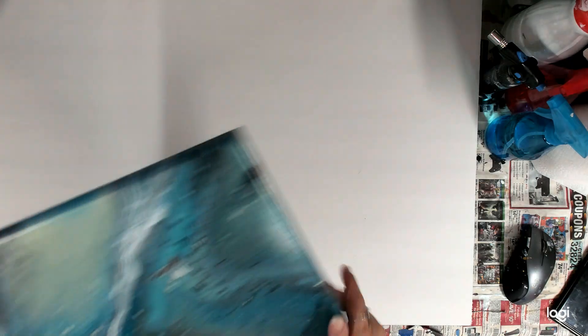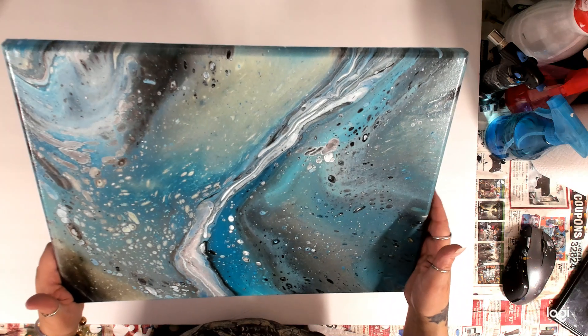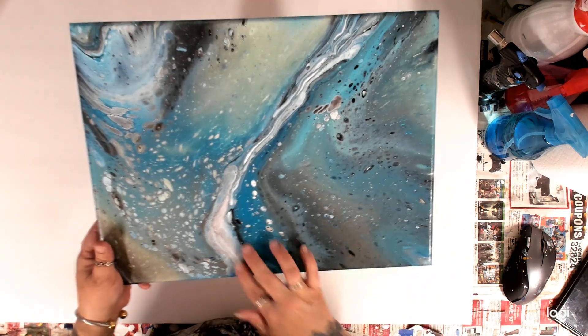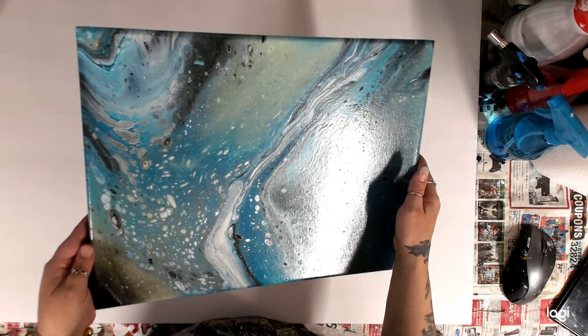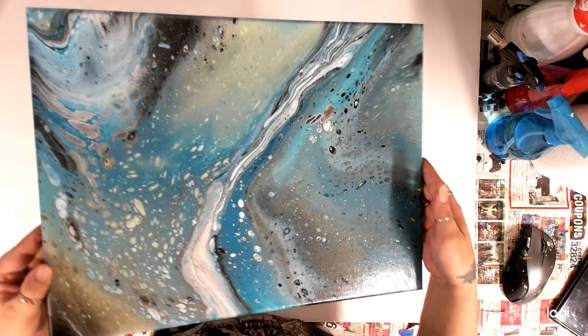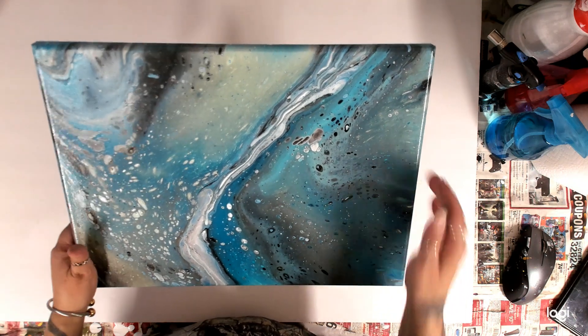And then this one I absolutely love — it's teal, white, and black. This kind of reminds me of a river, or maybe space. Definitely different things you can think about when you look at it. I like this one, it's pretty.